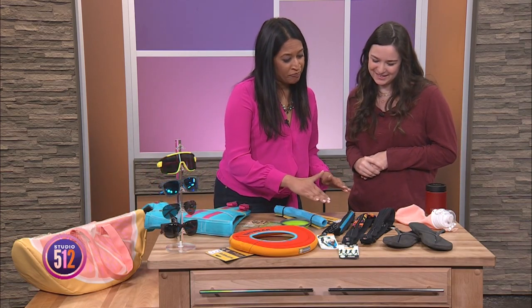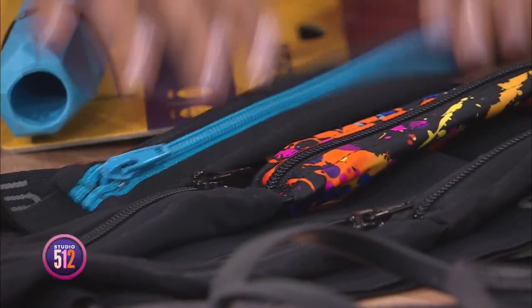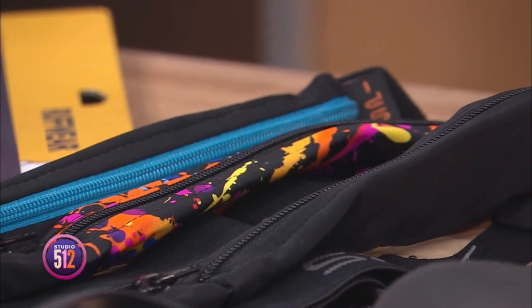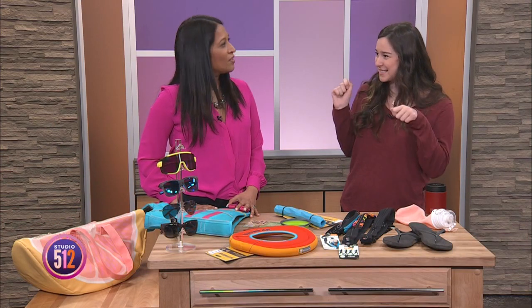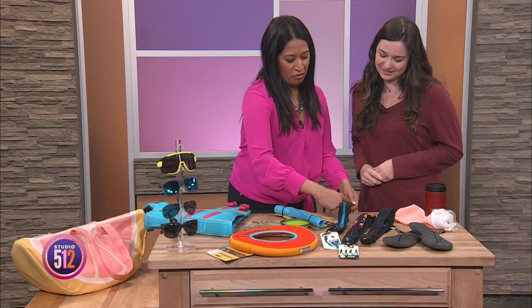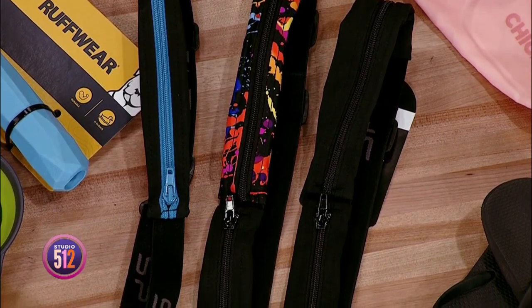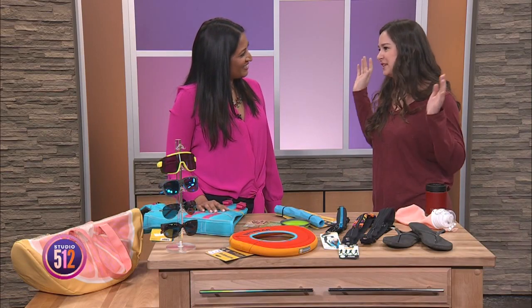We have a SpiBelt here — we've actually had the owner, Kim Overton, on the show a few times. These are extremely convenient, especially when you're on the water in a tube and have a tendency to lose things easily. I always put my phone in here. They're not fully water resistant, but if you put your phone in a little plastic Ziploc baggie, or better yet a waterproof pouch, and put it in there, it works great. These expand too, so don't be fooled by the narrow design. I'll usually put my phone, credit card, and keys in there — it's nice to have it with you and know it's protected.